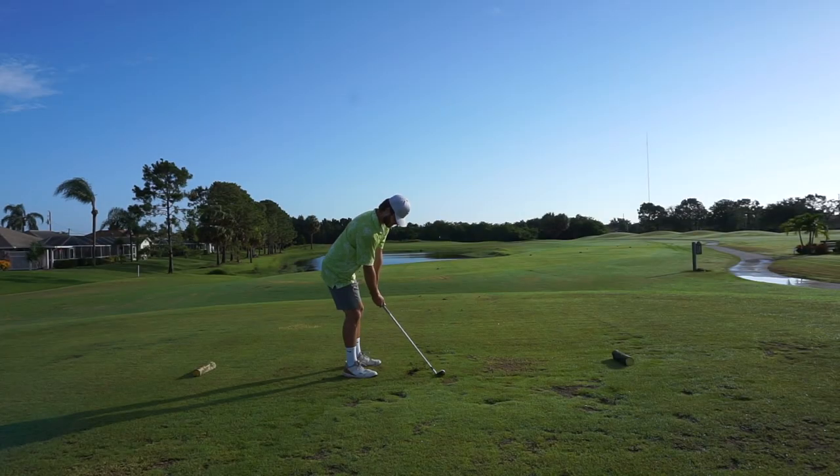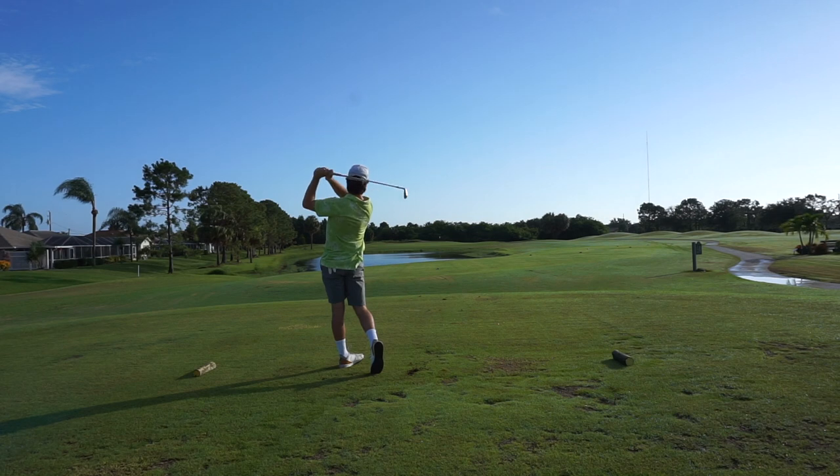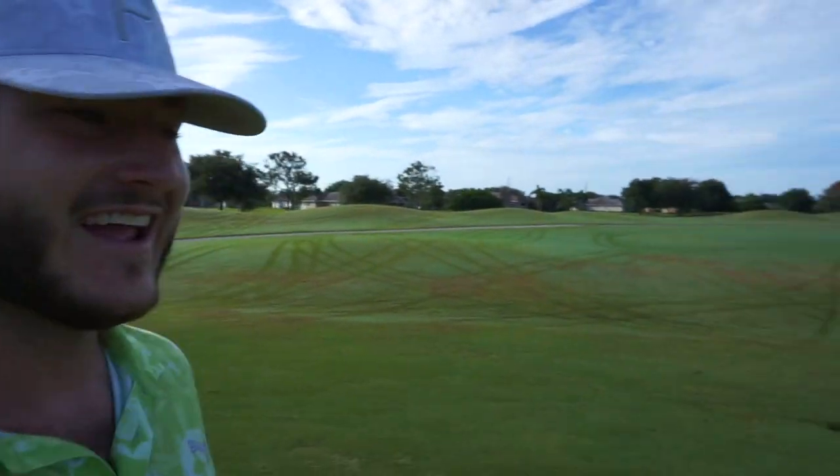We're on our second hole, but technically hole 3 on the White Marsh course. We have a par 3, 187 yards, wind out of the right. Let's put one close. We have 187, 190 into the pin there, and I caught that 9-iron just a little bit thin. So close — I feel it. The game's getting close, I'm getting close to striking the ball well.